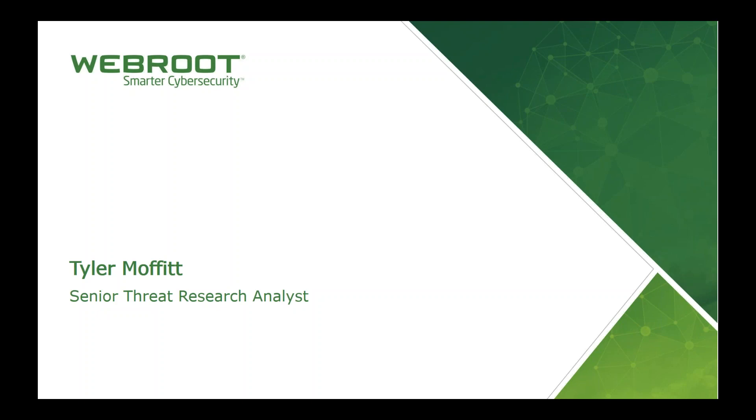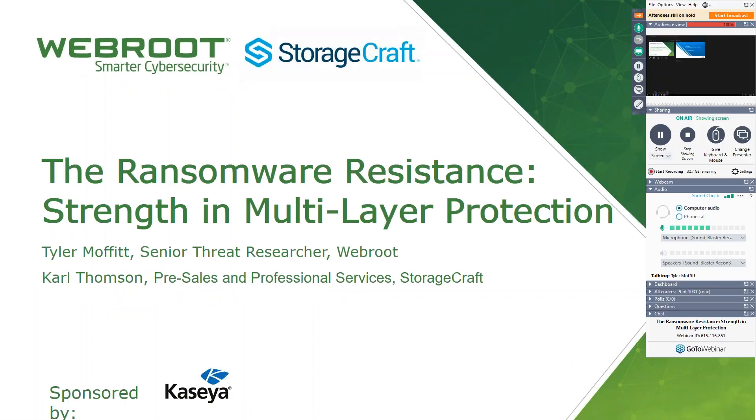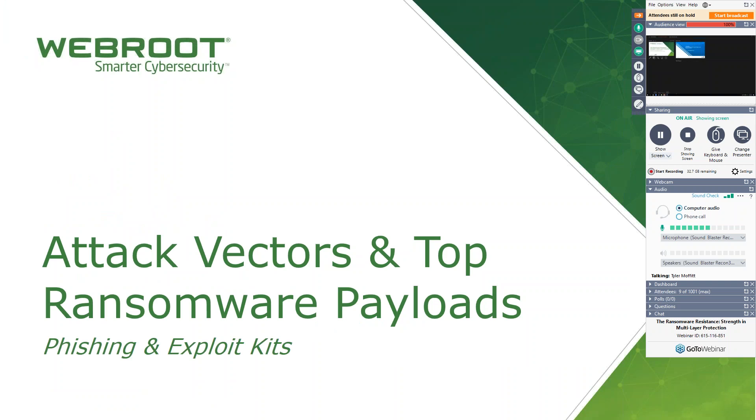All right, everybody — getting my screen up. We're going to go ahead and get started. We'll move to the section on attack vectors and top ransomware payloads. I'm going to talk about a lot of different ransomware variants out there, some of which you've heard a lot of — obviously WannaCry is one of the newest ones — but also some of the older ones that are still actually infecting people, and the various different attack vectors they're using, because they all come from different angles. So we'll start out with phishing.